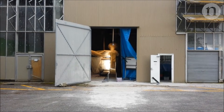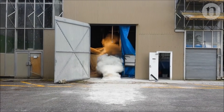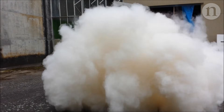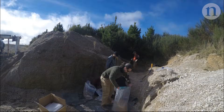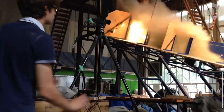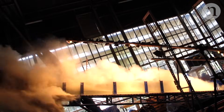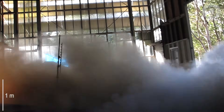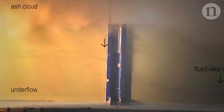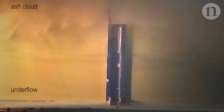It's extremely difficult to study a pyroclastic flow on an active volcano, so these researchers made their own. They mined real volcanic material, mixed it with heated gas, sent it hurtling down a chute, and filmed what happened. Through heatproof glass, they were able to see the ash cloud on top and the denser particles underneath.